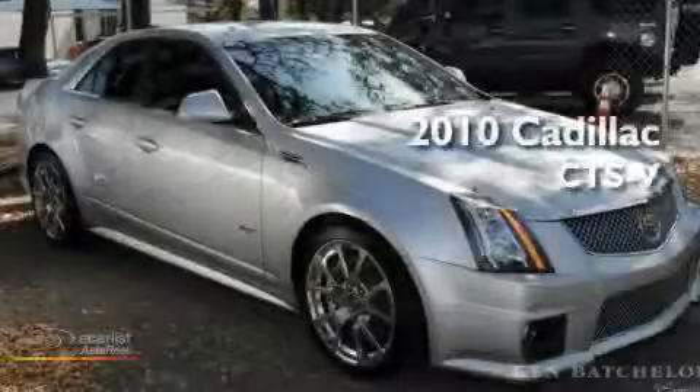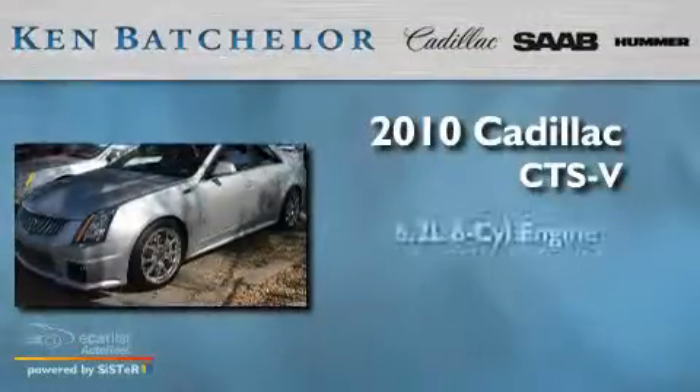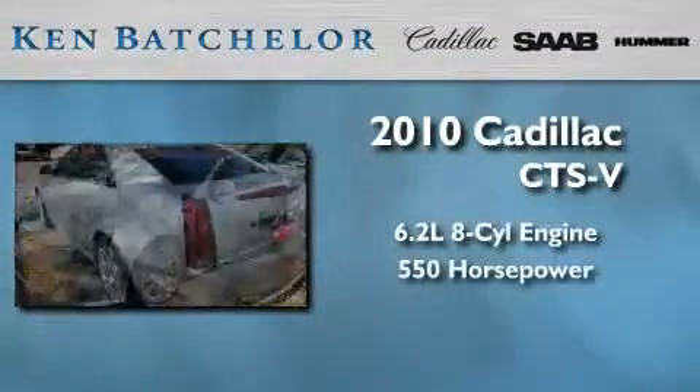Ken Batchelor, obsessed with service for over 30 years. This is a 2010 Cadillac CTS-V. It features a 6.2 liter 8-cylinder engine and an automatic transmission.